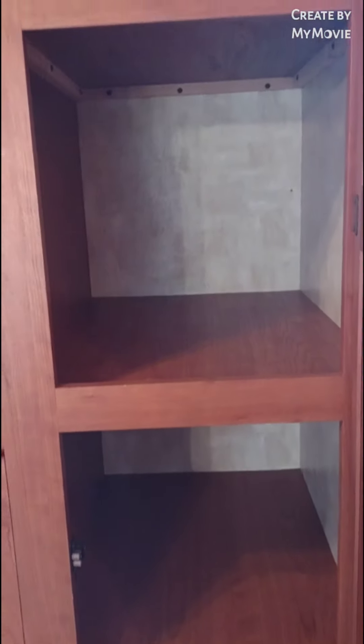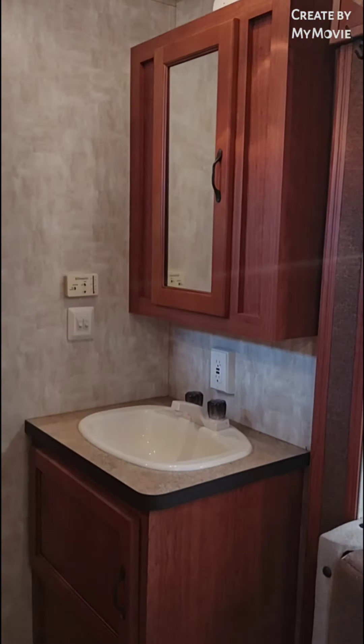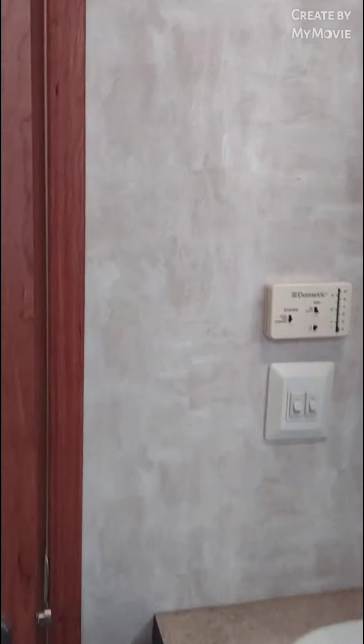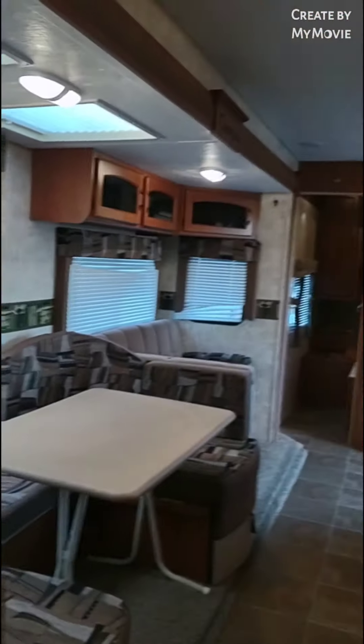Up here you have a bunk. Take a peek at the pantry. Then you have your sink with your medicine cabinet. Walk through this door — your toilet, a tub shower, and a skylight above.